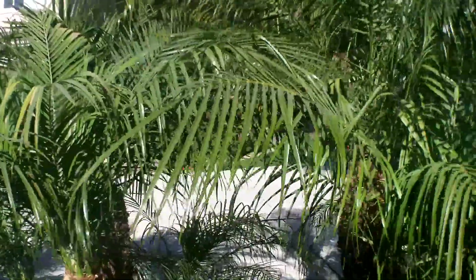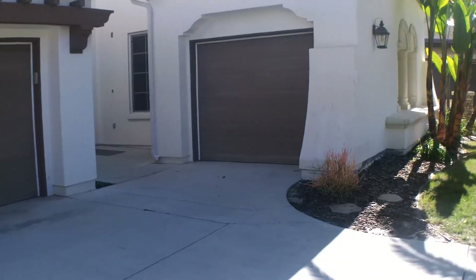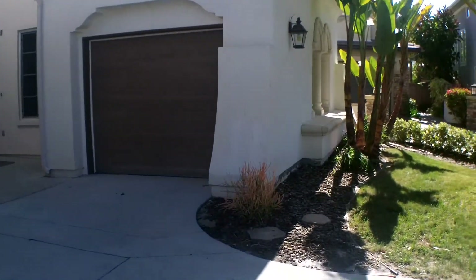Encinitas. Encinitas Ranch to be exact. We were just over here the other day looking at another place. This place hit the market three days ago at $8.99.